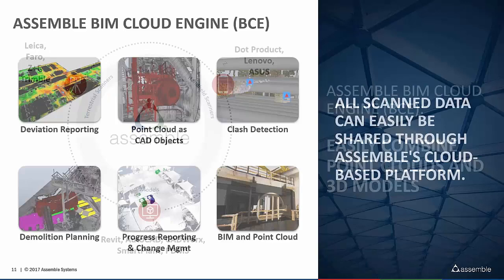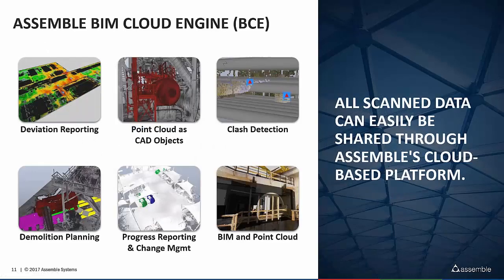Jumping into a little bit of features: with the Assemble BIM Cloud Engine, you're able to run deviation reports and create heat maps or Excel reports. You can create CAD objects directly from those point clouds so you don't have to remodel anything. You have the ability to create clash reports and do clash detection — CAD to CAD or point cloud to CAD. You can do animation and staging for demolition planning, compare and show progress information between multiple iterations of your point cloud, and see changes that have occurred — for example, comparing scan data against your design intent. John will talk about that deviation capability in just a minute.